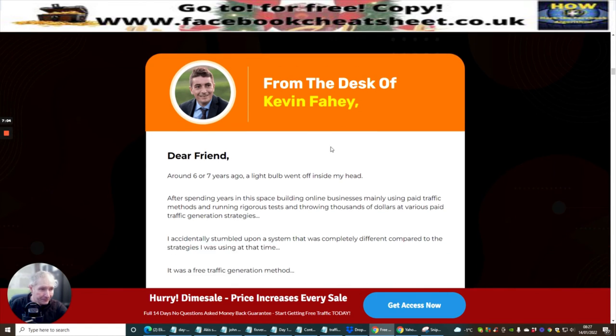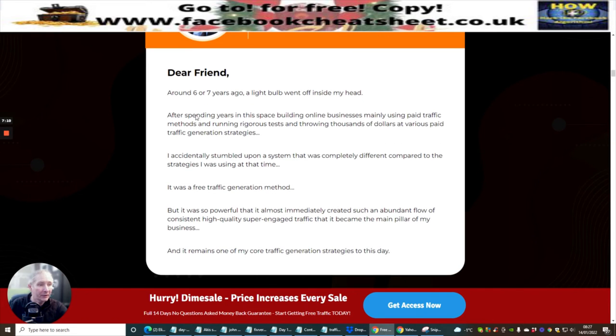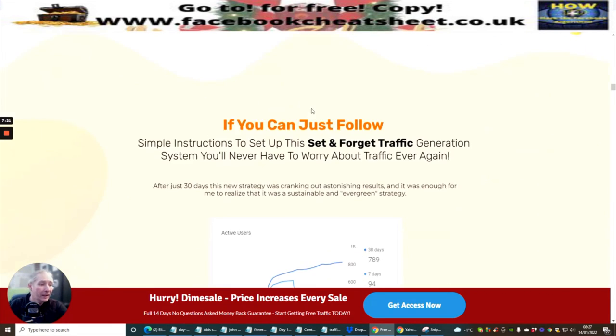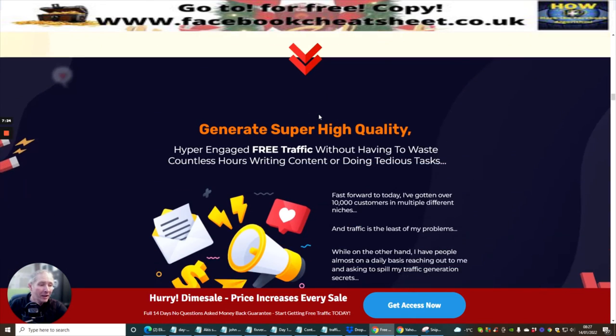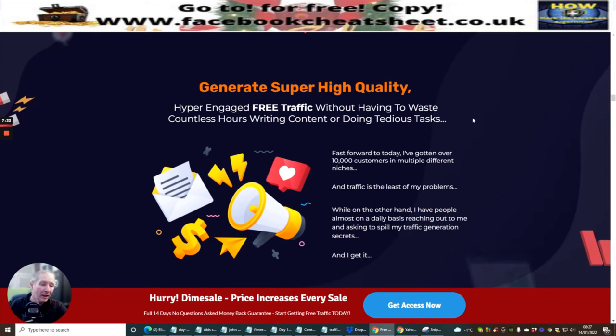This is Kevin Fahey, and he's basically been doing this for around six to seven years. A light bulb went off inside his head and he's just telling you exactly how he sprung into leaving the nine-to-five job and becoming a top affiliate. You know, you just get this thing where you think, do I want to be a slave to the industry? And then all of a sudden you take that leap, and you're better for it ever since.